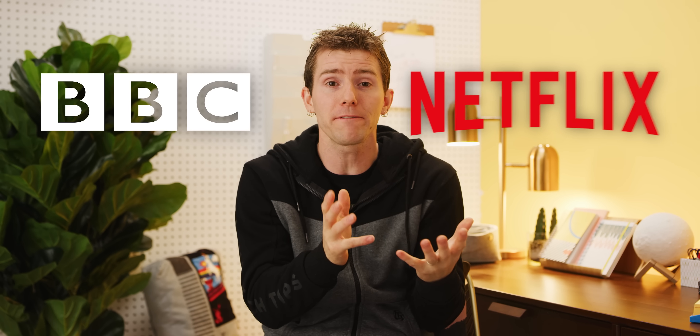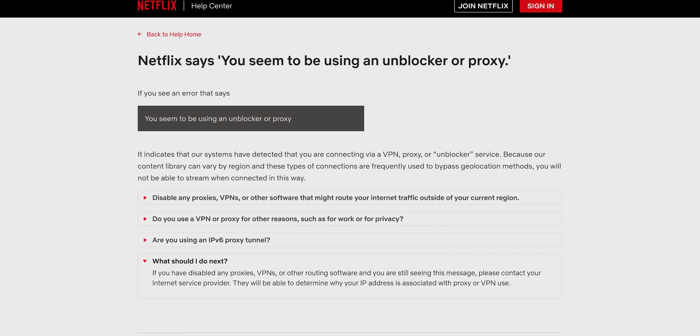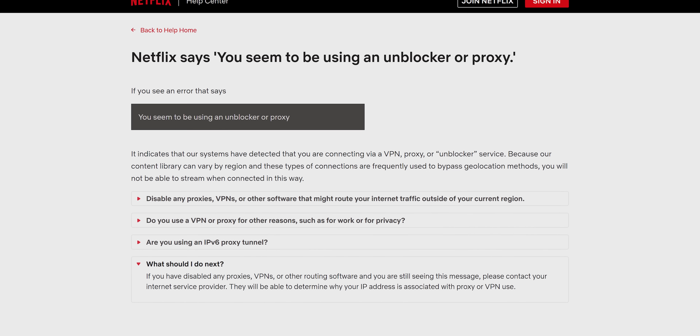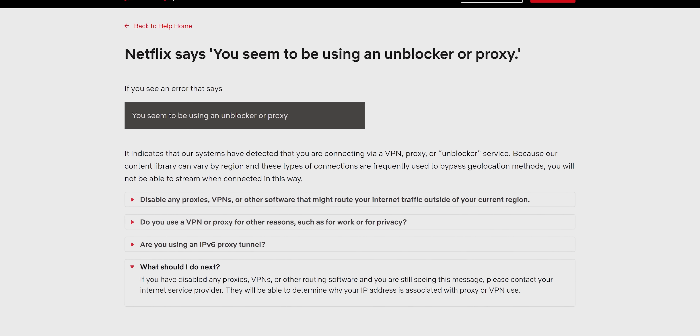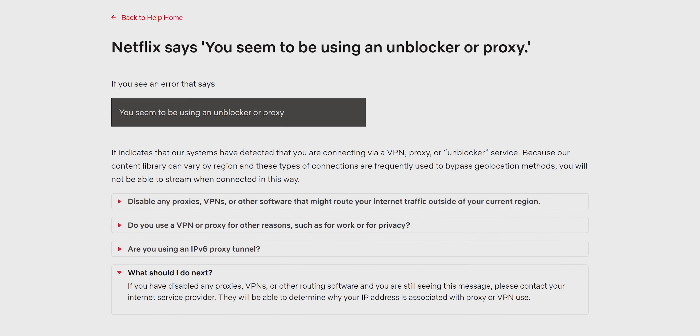Which brings us to reason number two: accessing region-locked content like BBC or Netflix by masking your IP address and making it appear as though you are accessing it from a different country. Netflix specifically aggressively blocks any connection coming from a server, VPN, or data center related IP address.